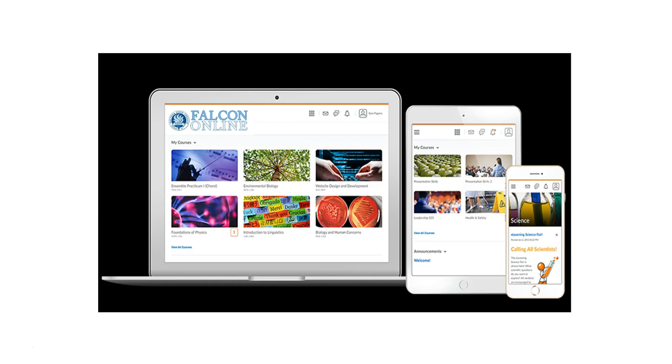First, visit your Falcon Online course shell at least every other day, if not daily. Read announcements and review your grades. Next, check your Falcon Mail email using that same schedule — at least every other day, if not daily. Look for instructor updates and communications from the college. If you sent an email with a question or request, make sure to check back frequently, even a few times a day to look for a response.